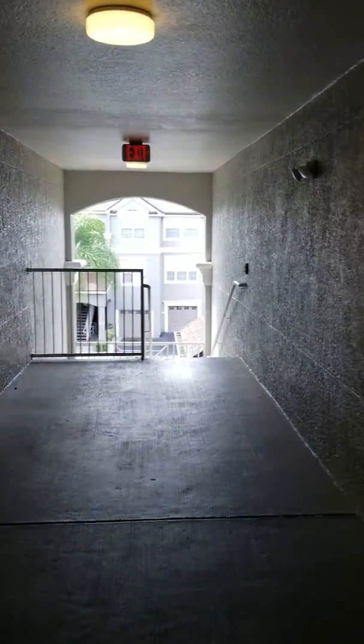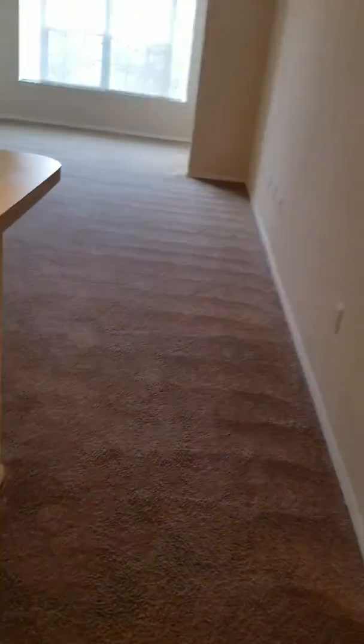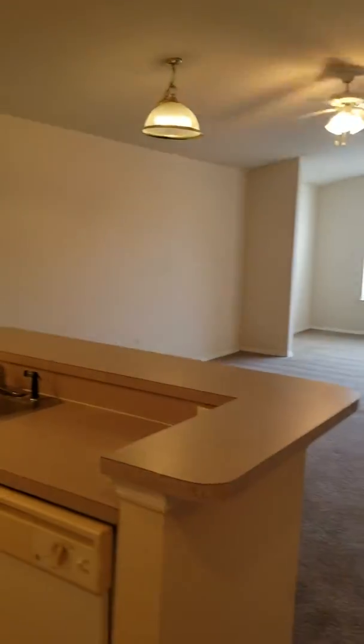Welcome to Grand Reserve on Kirkman Road. It's a third floor, one-bedroom condo. You have valet trash picked up right at your door. Fully carpeted one-bedroom, large unit.